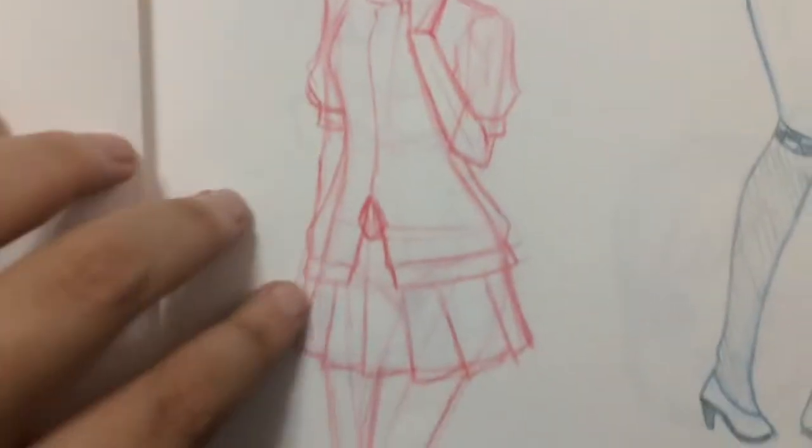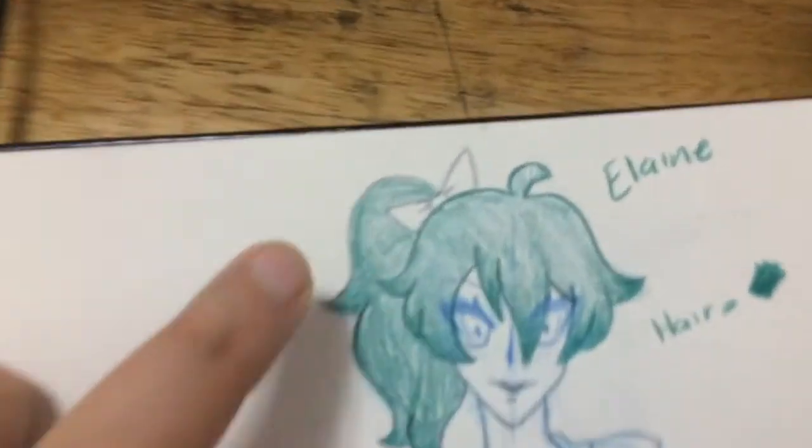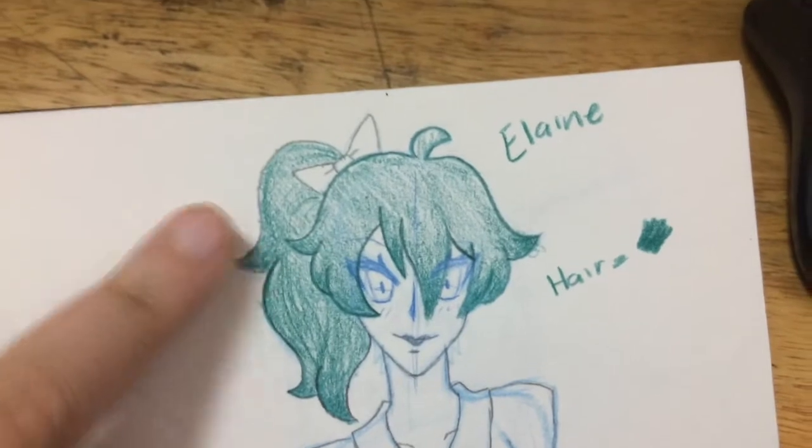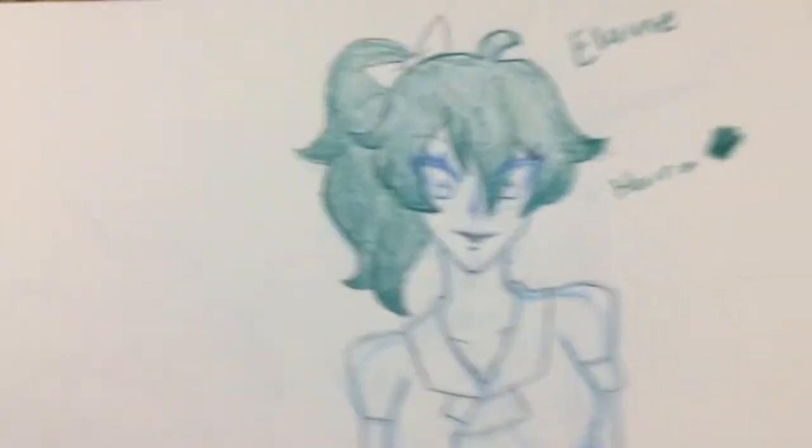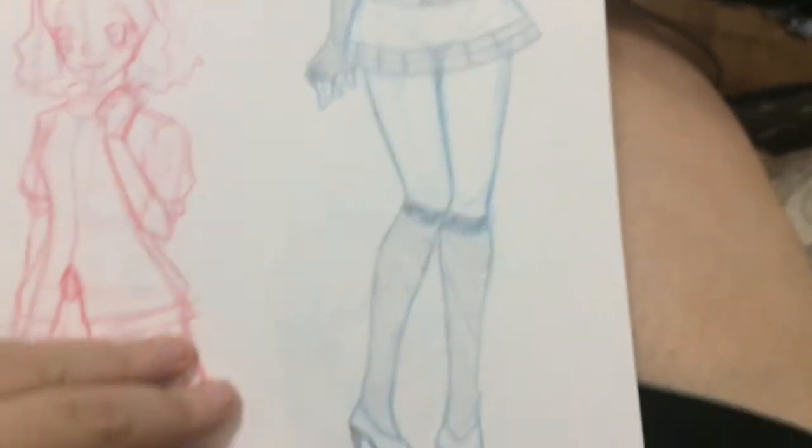And then we've got my girl Haru from Persona 5. And then we've got Elaine again — and that's the color of her hair. I wanted to color in her hair because her hair is a dark teal-green color.